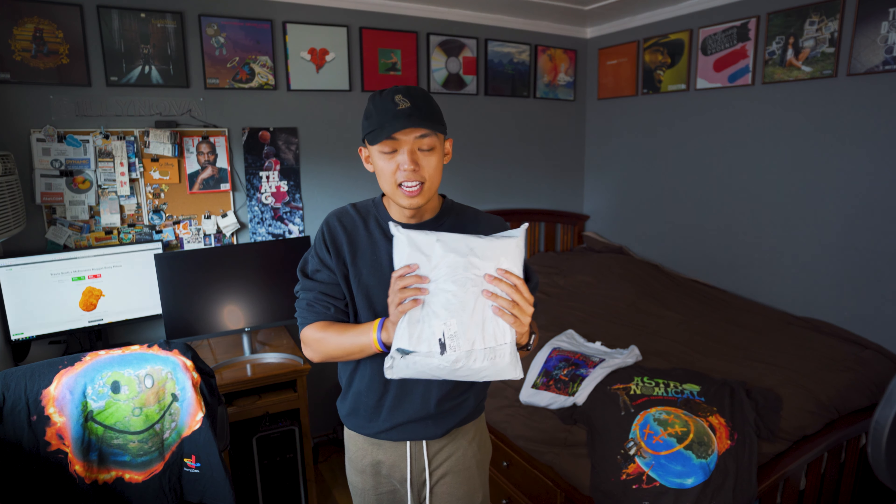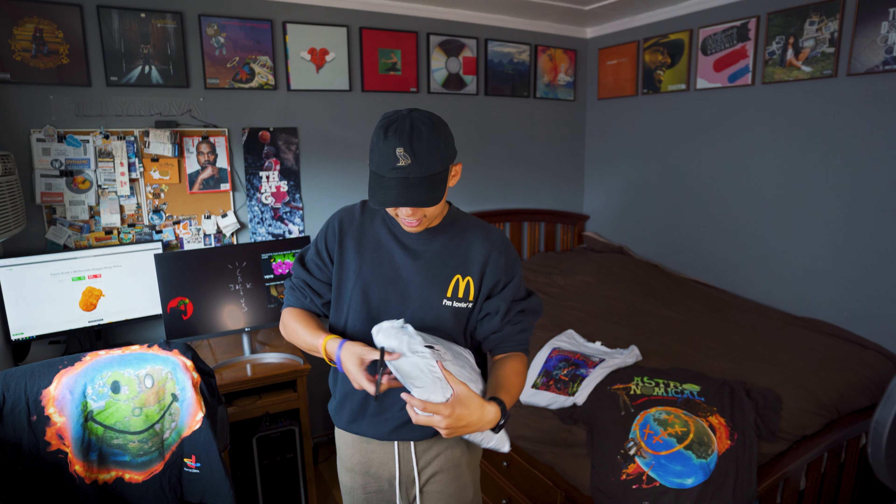Tenet is a movie directed by Christopher Nolan — the same person that directed the Dark Knight series, Inception, Dunkirk, and many more films. I haven't seen the movie yet. It's out in theaters right now but here in California movie theaters are closed. I purchased this about four weeks ago and it just came in today, so I'm pretty excited to see how it looks.